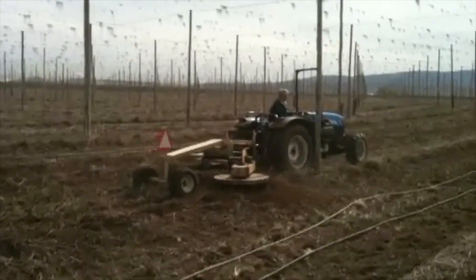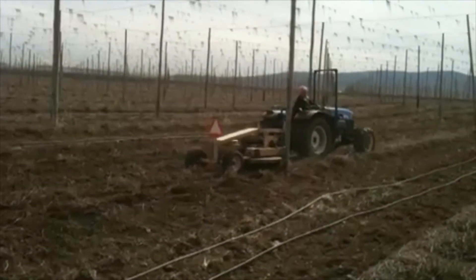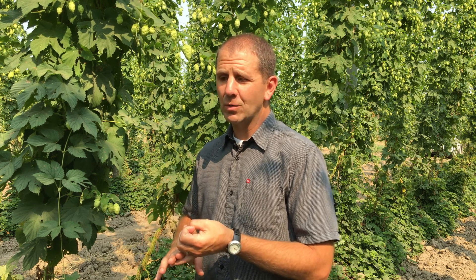That practice is known as crowning, and it's most effective when done before the first flag shoots appear. In crowning, growers cut off the top inch or two of each plant's root crown just below soil level. In Oregon specifically, the number of fungicide applications a grower makes and the efficacy of their entire disease control program is largely dictated by how thoroughly they remove the disease very early in the season with that pruning practice, or how near they are to sources of disease where growers haven't done that.